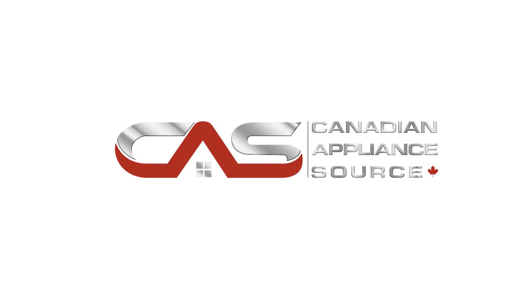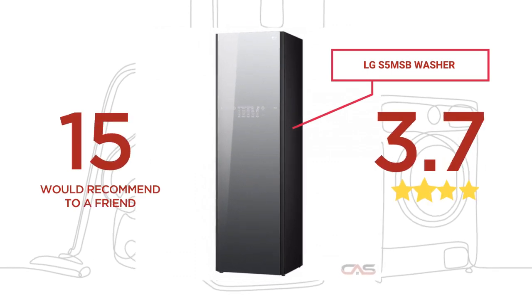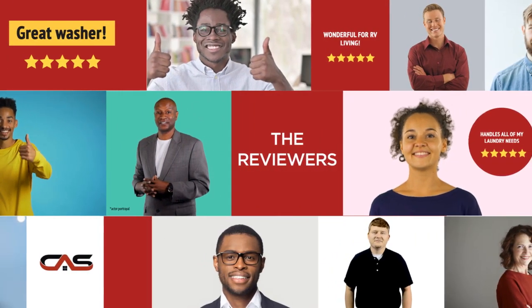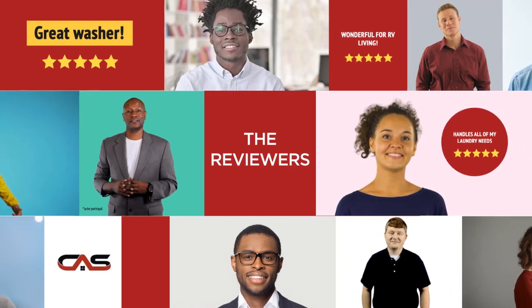Welcome to another product review from Canadian Appliance Source. This washer by LG has earned high scores from buyers. Real reviews from customers will help you choose the right washer for you. This one got a 4.2 star rating.